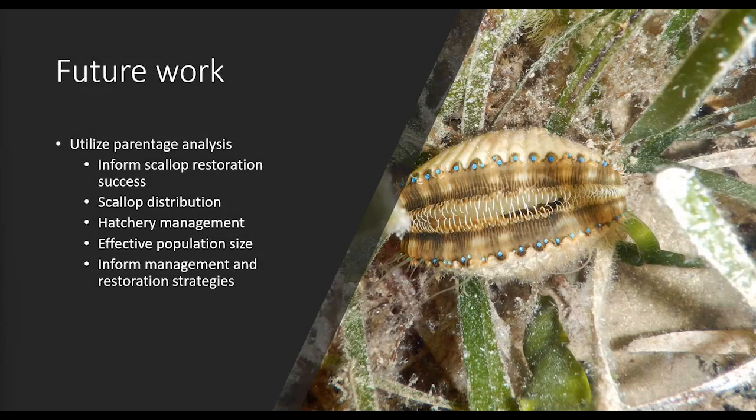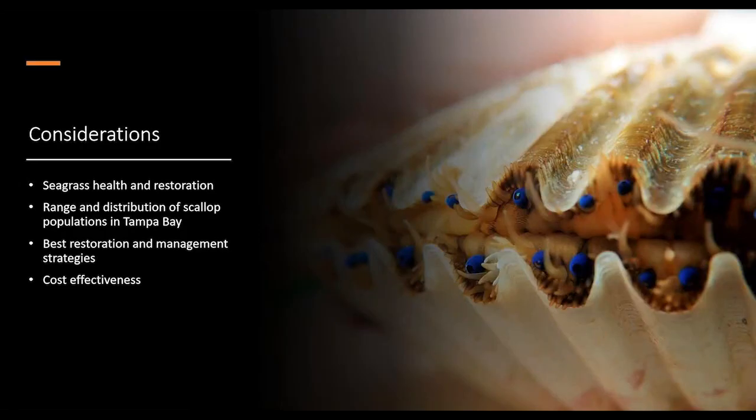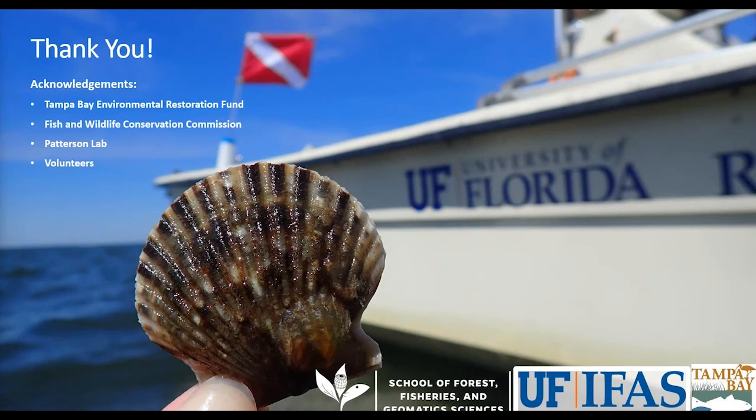Future work will further utilize genetics to assess parentage analysis across all sites, inform future restoration efforts, scallop distributions throughout the bay, and hatchery management solutions including effective population sizes for spawning. Considerations include monitoring seagrass health, the range and distribution of existing scallop populations, targeted approaches, cost-effectiveness of consecutive years (perhaps two to four), and using a variety of techniques depending on population needs. We'd like to thank TBERF for funding and FWC for site assessment help.